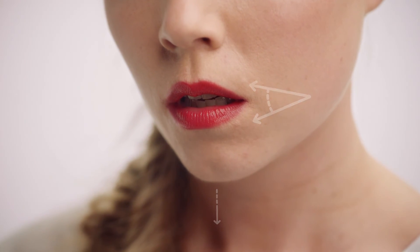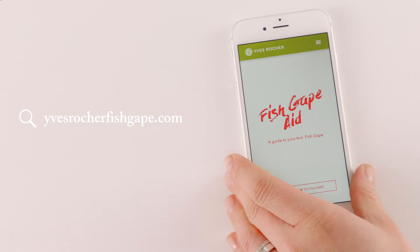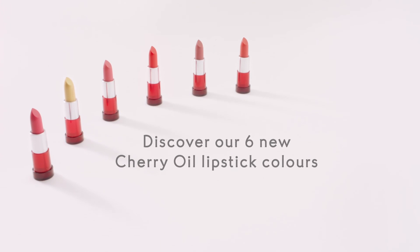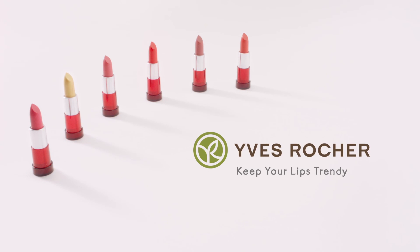So here is perhaps the tool of the century: the fish gape aid. It'll manage your lips to do the right thing, to do what it takes to break through that wall of likes. Boom. Keep your lips trendy.